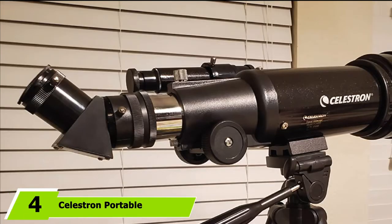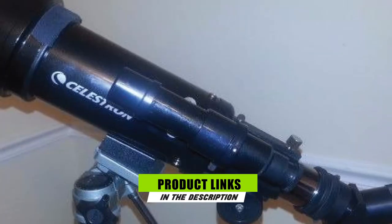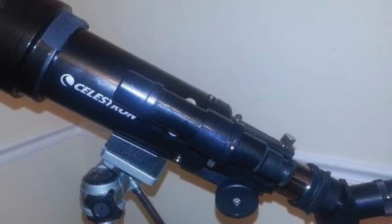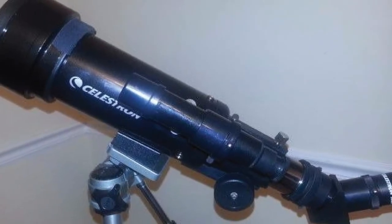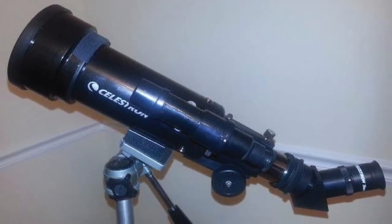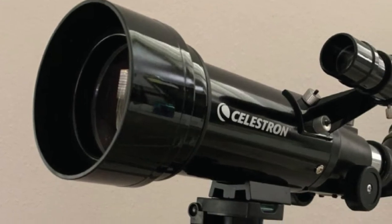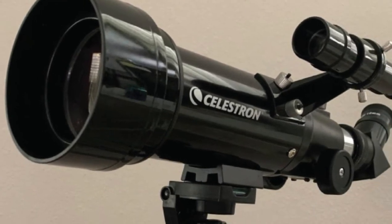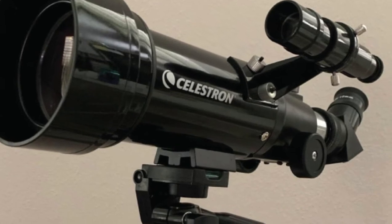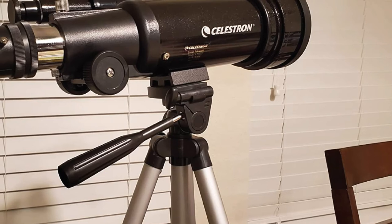Next at number four, we have the Celestron Portable Refractor Telescope. Those who take their telescope wherever they go, or who regularly set up observation sites at several different locations, need a lightweight, portable product like the Celestron 70mm Travel Scope. The refractor telescope lets viewers look at the sky or toward ground objects, and it comes with a tripod, two eyepieces, and a travel backpack to safely store and carry the telescope and all its parts. This telescope has a 70mm aperture and 400mm focal length.